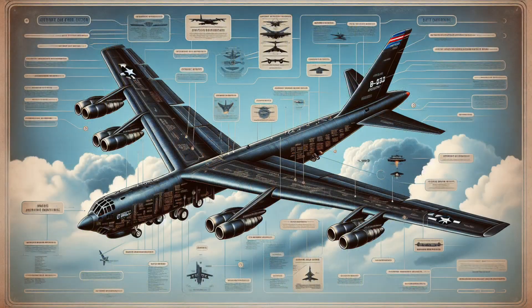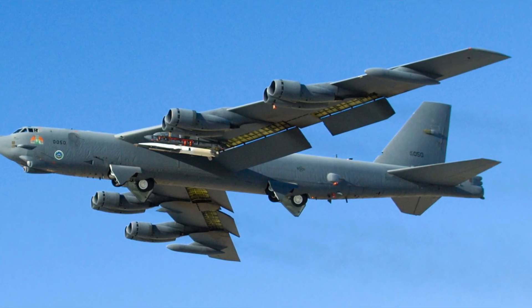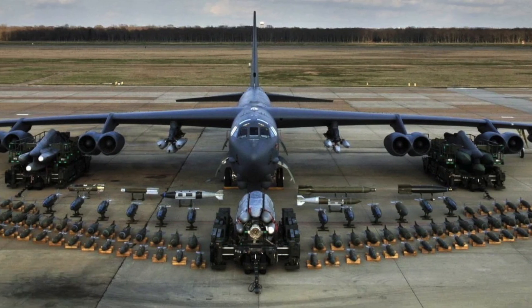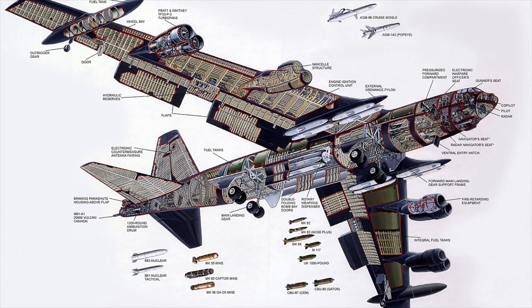Powered by eight turbojet engines, the B-52 can fly at altitudes of 50,000 feet and sustain speeds of up to 650 miles per hour, covering over 8,800 miles on a single mission. Equipped with advanced avionics and modern weapons systems, the B-52 can strike targets with pinpoint accuracy, whether at high altitudes or low-level penetrations deep into enemy territory. Its ability to carry a wide range of payloads from cruise missiles to guided bombs makes it versatile in both nuclear deterrence and conventional warfare.